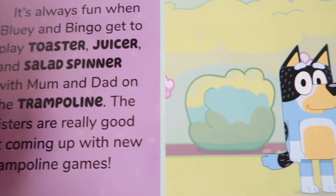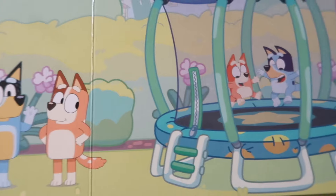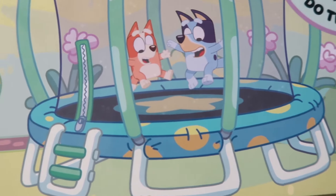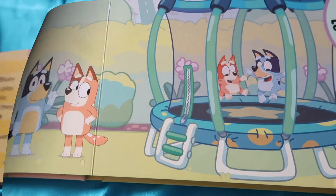It's always fun when Bluey and Bingo get to play toaster, juicer, and salad spinner with Mom and Dad on the trampoline. The sisters are really good at coming up with new trampoline games.